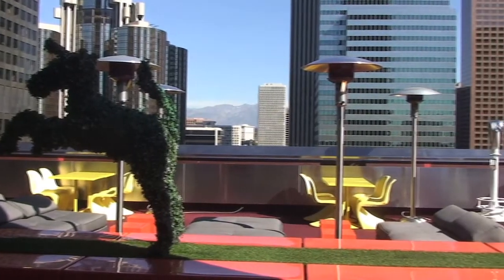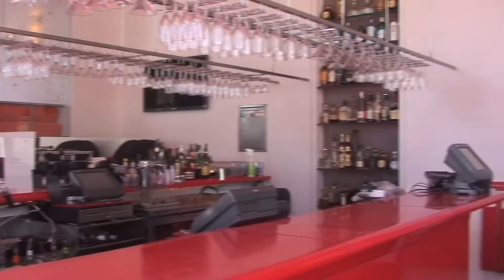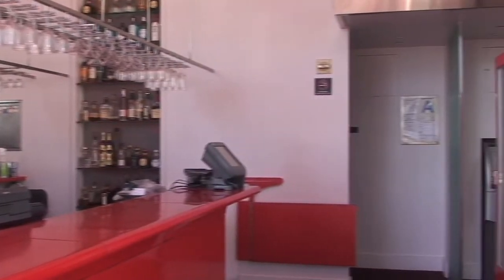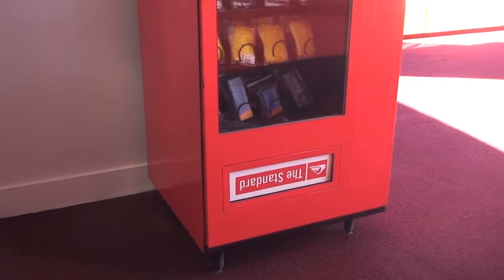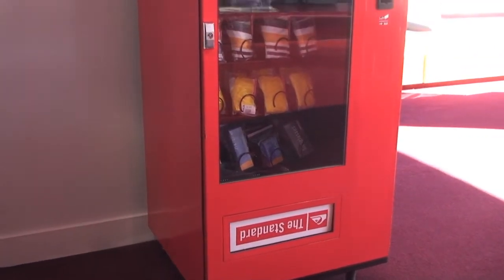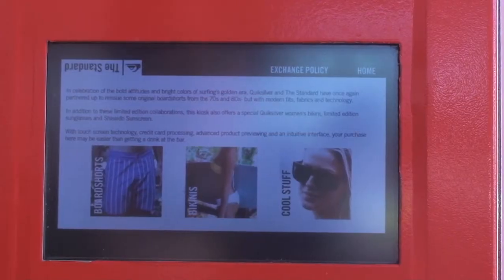You can get food and drinks at the rooftop bar atop the Standard Hotel in downtown Los Angeles. You can also get a bathing suit or sunscreen from a vending machine. The machine is one of thousands of automated retail options popping up across the nation as retailers sell things without having to hire people to help them do so.